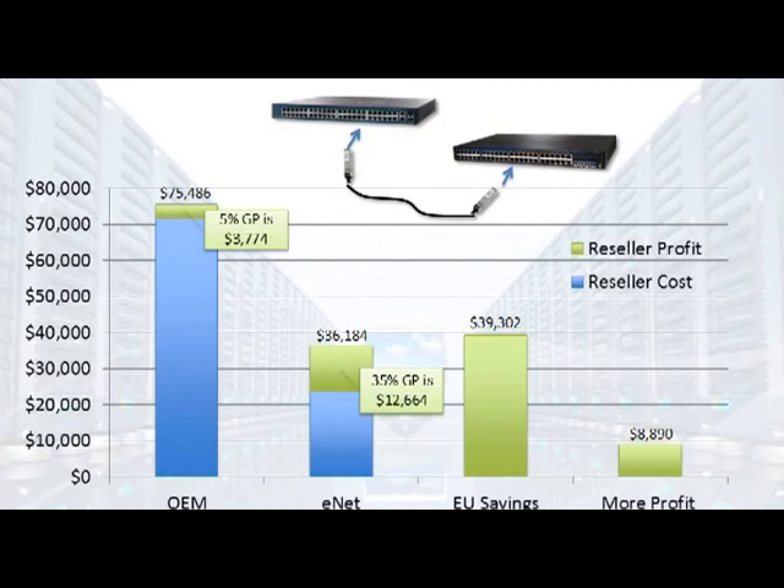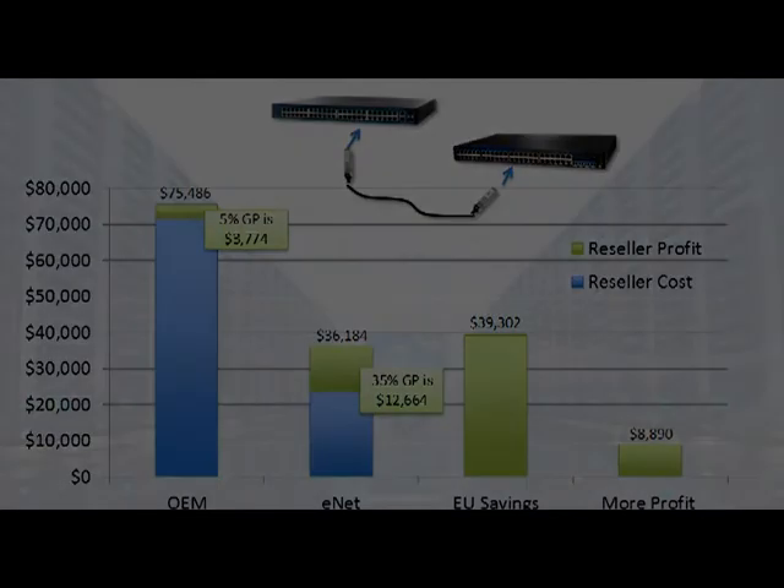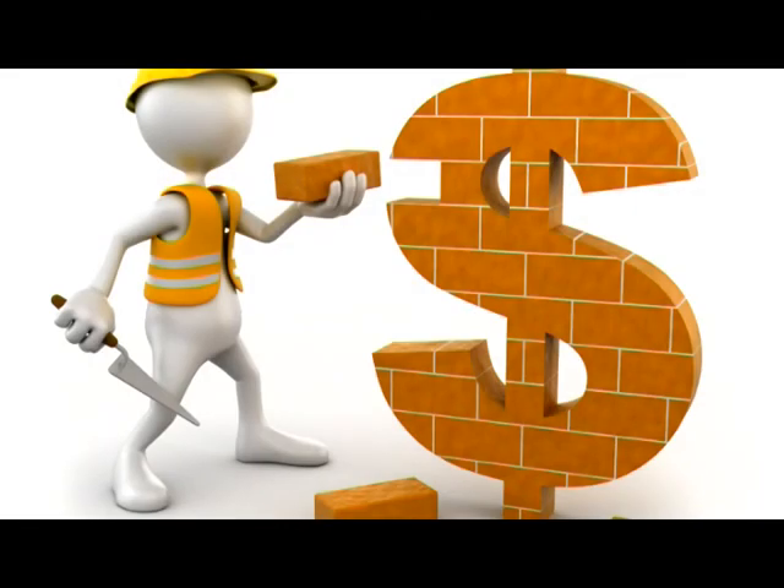That's right — you just saved your end user $39,000 and put an additional $9,000 towards your commission check. We just covered the numbers for connectivity on one device. Imagine the money to be made and saved in data centers like these.